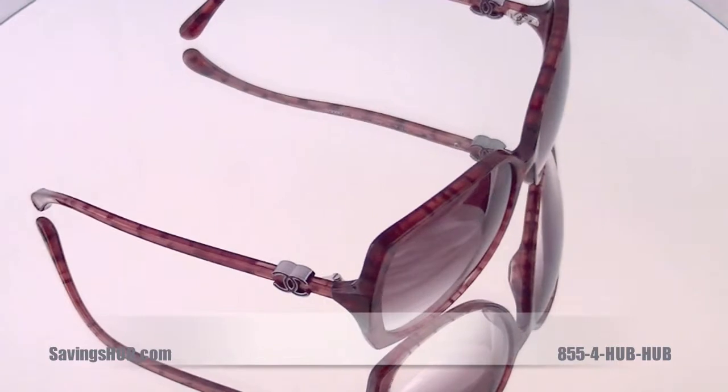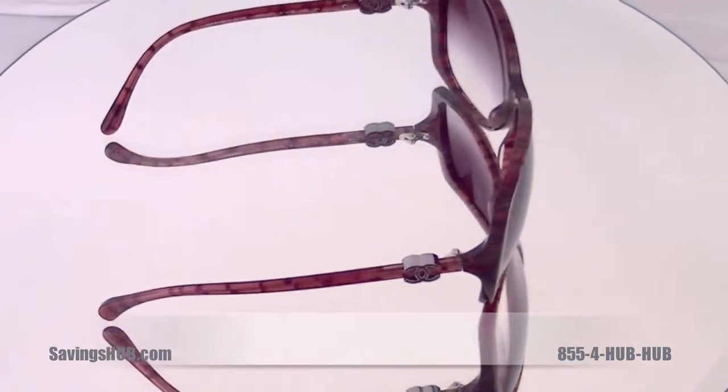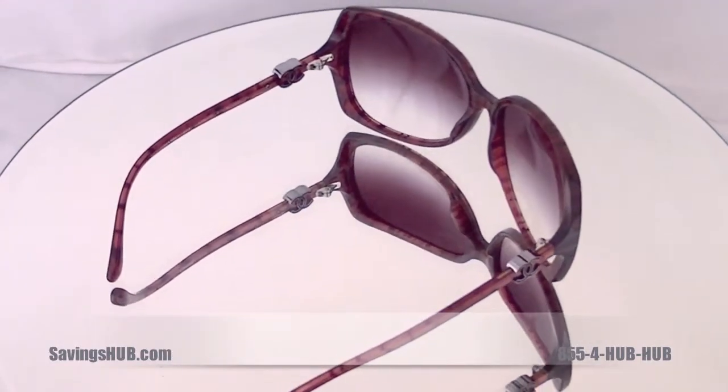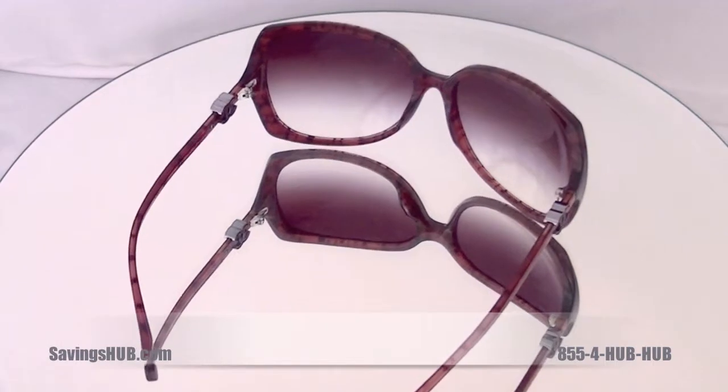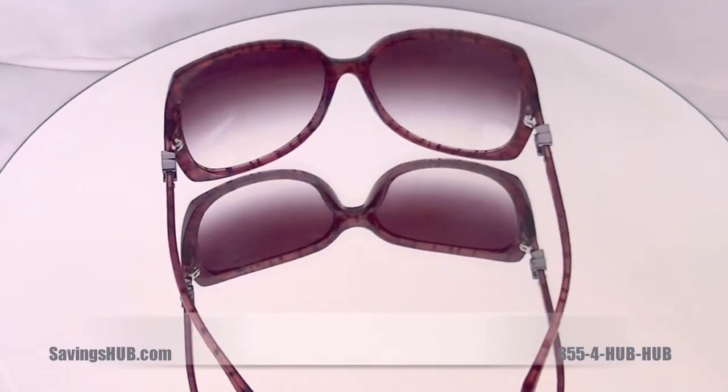These gorgeous sunglasses feature a rose gradient lens color with a transparent red and black frame color that accentuates the Chanel emblem on both arms. The dimensions of this particular pair is 61 millimeter by 16 millimeter by 135 millimeter.